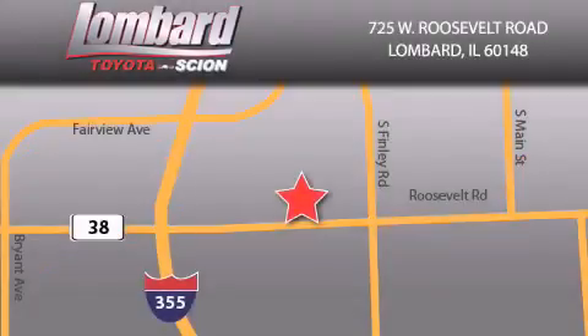Saving feels good every day at Lombard Toyota on Roosevelt Road, just five blocks east of I-355 and at LombardToyota.com. Thanks.